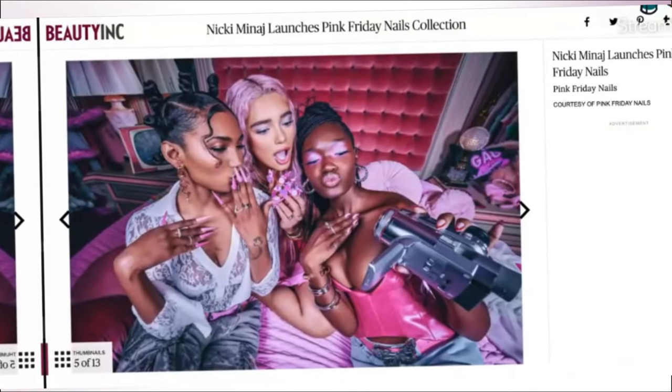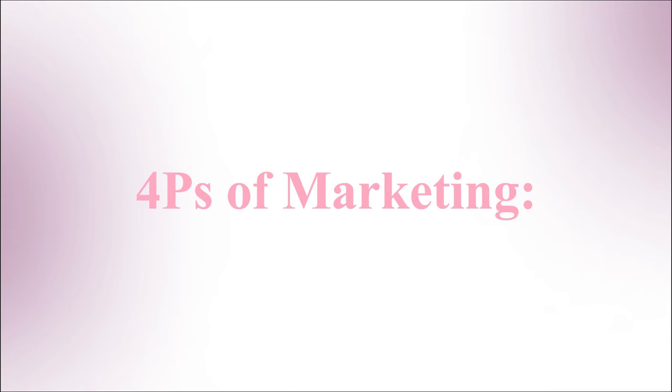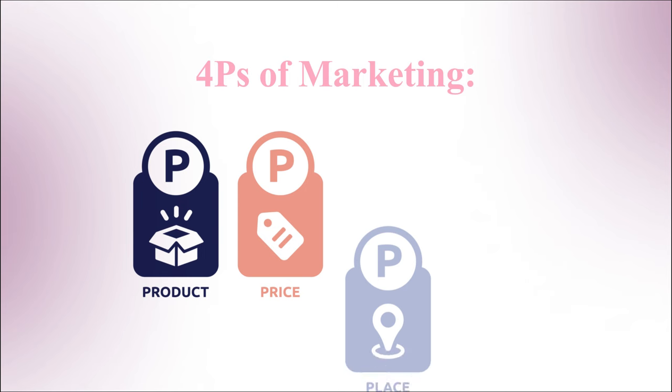Nicki Minaj has finally launched Pink Friday Nails, so let's analyze it using the four P's of marketing: product, price, place, and promotion.